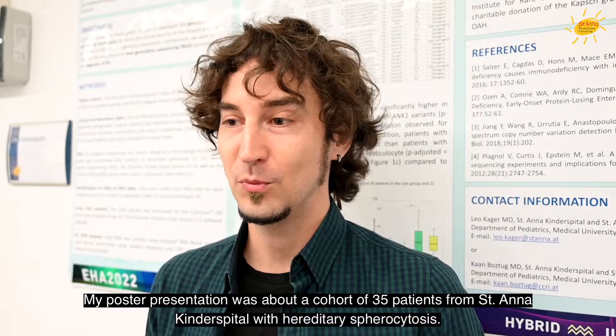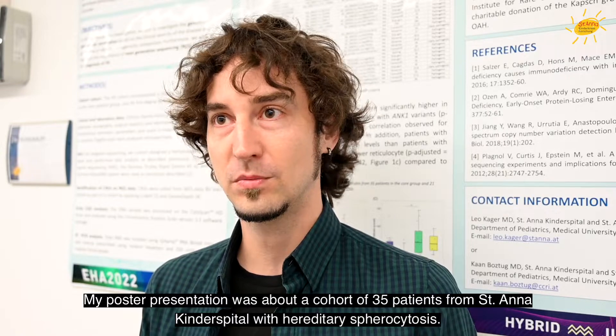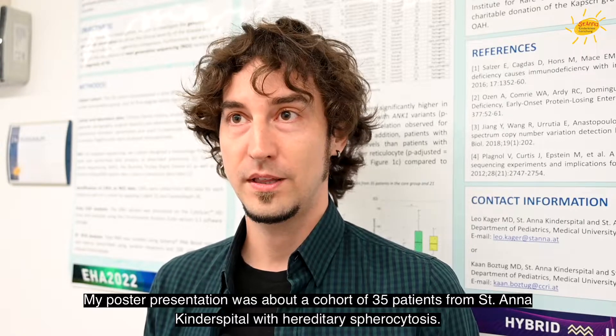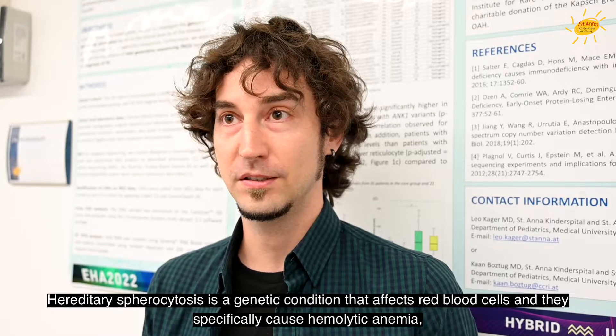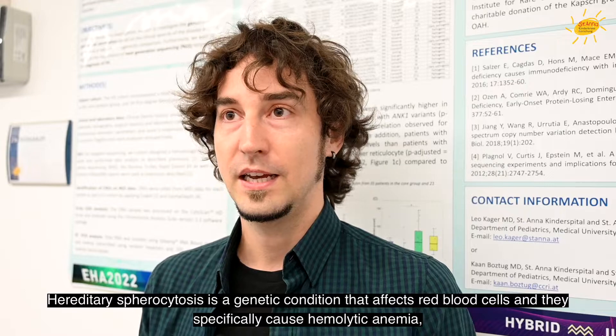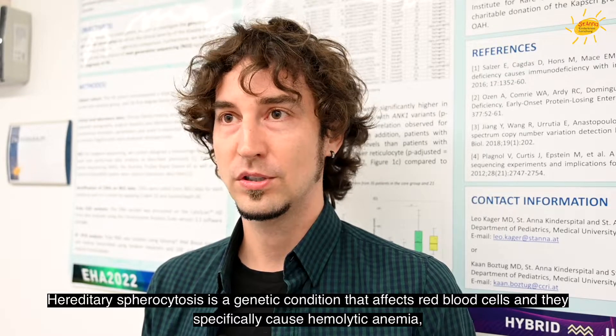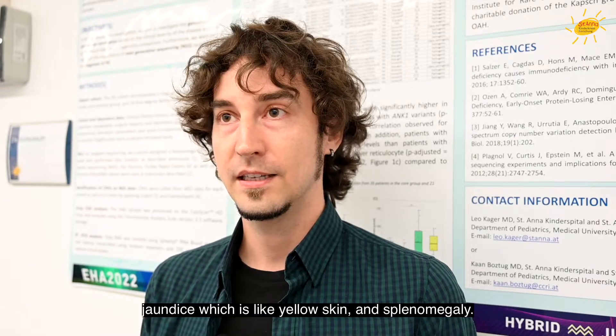My poster presentation was about a cohort of 35 patients from Sankt Anna Kinderspital with hereditary spherocytosis. Spherocytosis is a genetic condition that affects red blood cells and specifically causes hemolytic anemia, jaundice — which is like yellow skin — and splenomegaly.